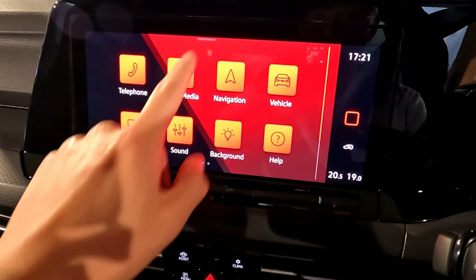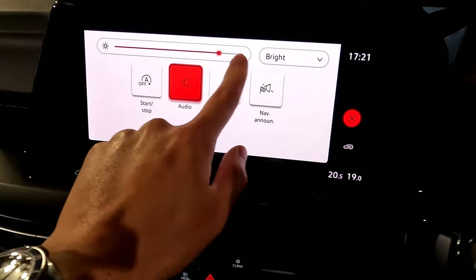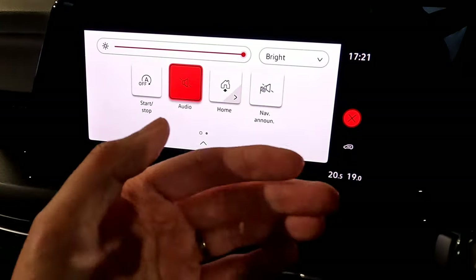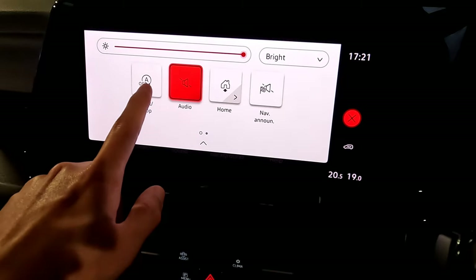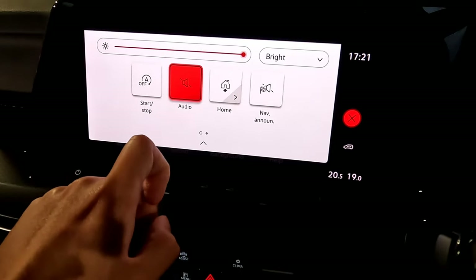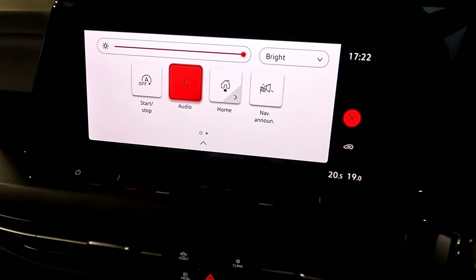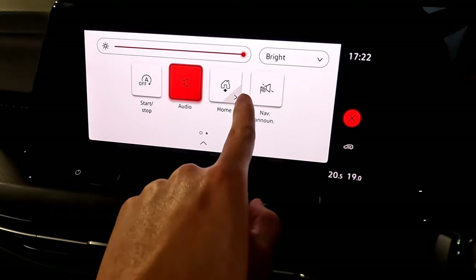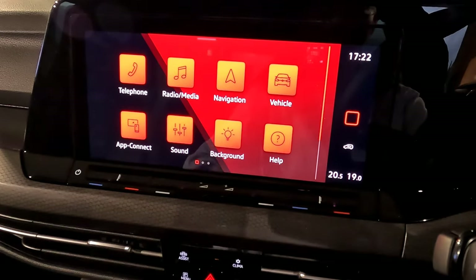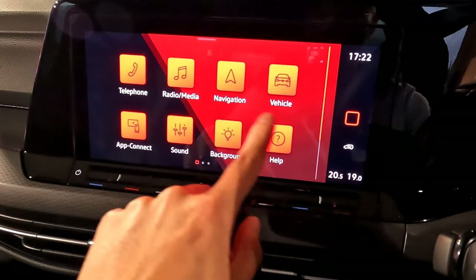On some models you have wave gesture control — occasionally it works, occasionally it doesn't. When you're on the home screen, swipe down from the top for phone notifications. You can change screen brightness to bright or dark, enable or disable auto stop-start so the engine doesn't cut off at traffic lights, mute or unmute audio, press home, toggle navigation voice command, or handle other notifications — just like your iPhone.